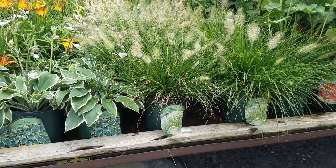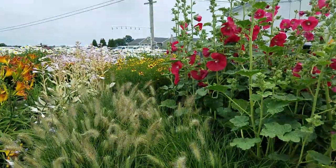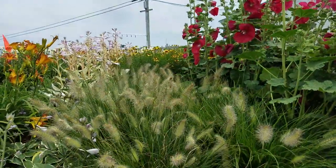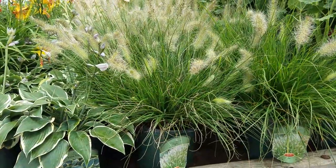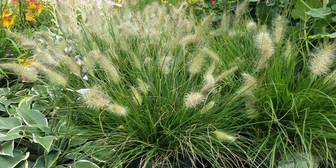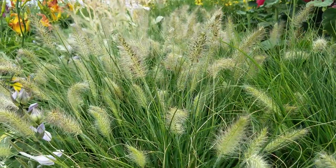Nestled here on the shipping wagon in between some hostas and the taller hollyhocks is this cute little Pennisetum. This is Pennisetum 'Piglet' — somewhere between the size of Little Bunny and Hamelin, with its cute little bottlebrush-like flowers.